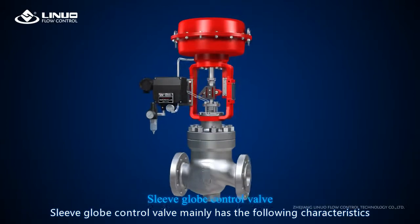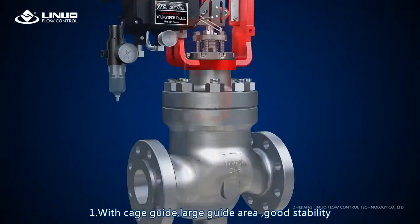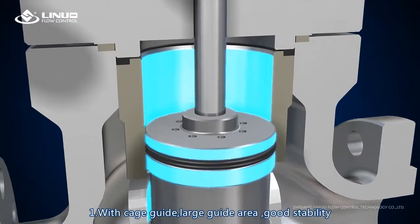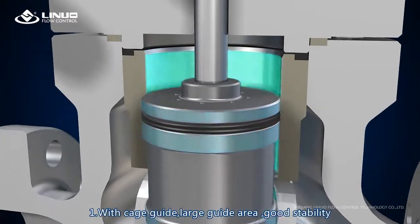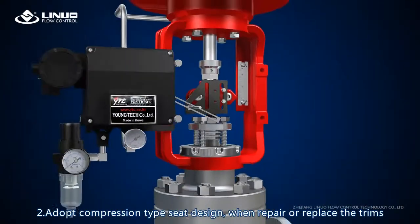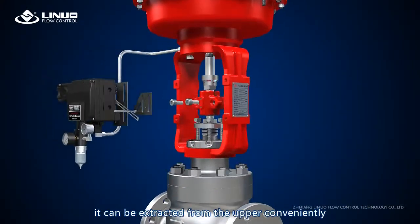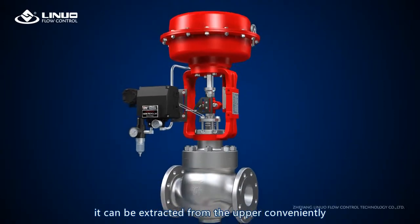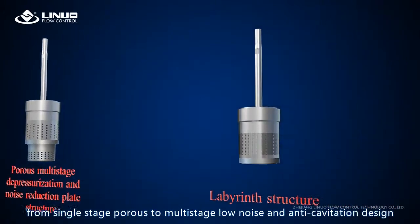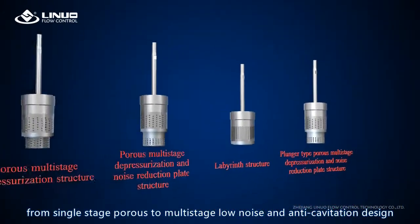The sleeve globe control valve mainly has the following characteristics. One: with cage guide, large guide area, good stability. Two: adopt compression type seat design — when repairing or replacing the trims, it can be extracted from the upper conveniently. Three: a variety of trims to choose from — single stage, two-stage, low noise and anti-cavitation design.